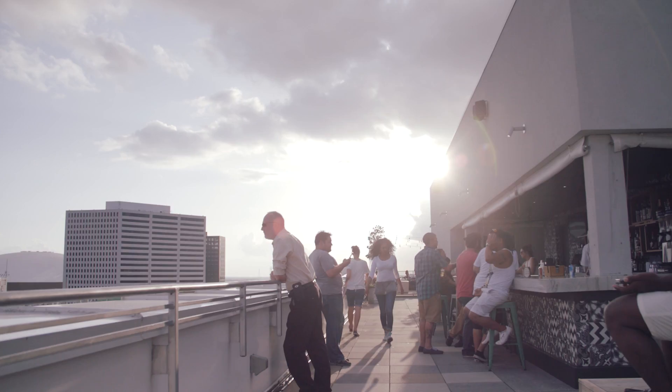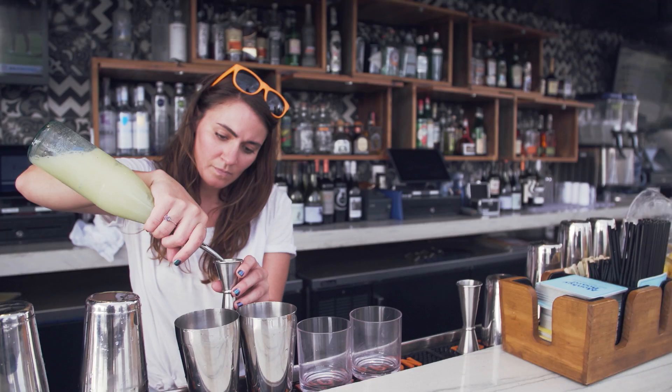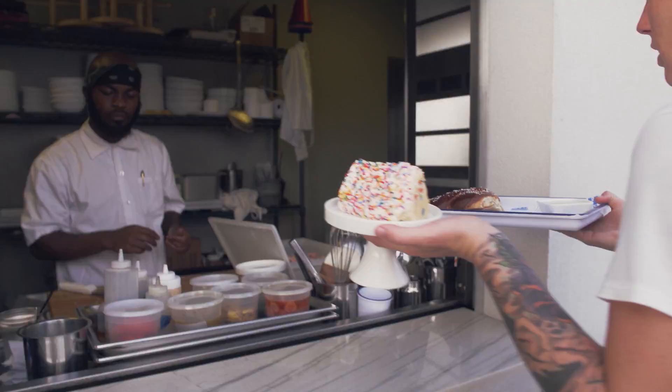Our last stop is Monkey Boyd at the Troubadour Hotel in the CBD. The wrap-around rooftop here is perfect to grab a happy hour cocktail and watch the sun go down. But what really sets this place apart is the menu — beer, wine, delicious cocktails, and food truck-inspired sandwiches and snacks.